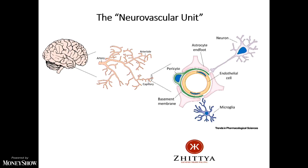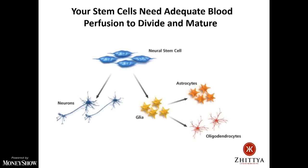Importantly, our brains also contain neural stem cells — the regenerative cells that can regenerate brain tissue. Scientists discovered these about 10 years ago. We all have them, even people 85 years old. They need blood perfusion to divide and mature into dopamine-producing neurons and motor neurons. So if you can stimulate this pathway, you could have a very effective treatment for neurodegenerative diseases such as Parkinson's and Alzheimer's.